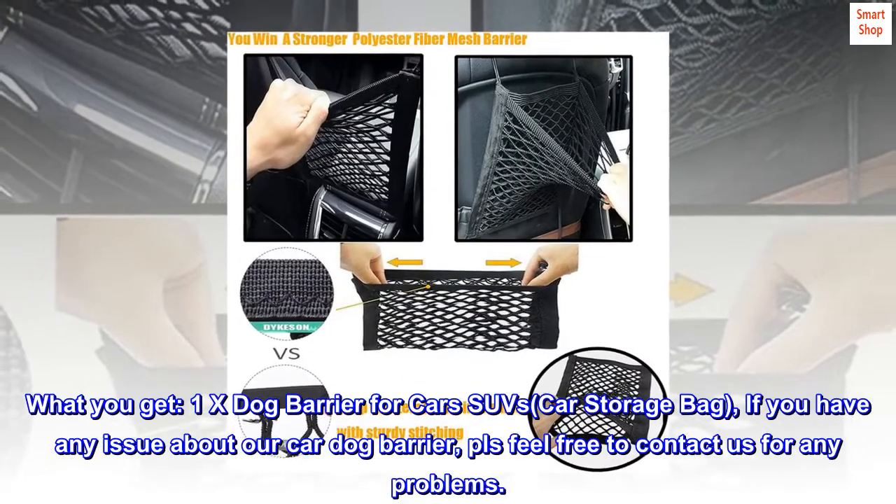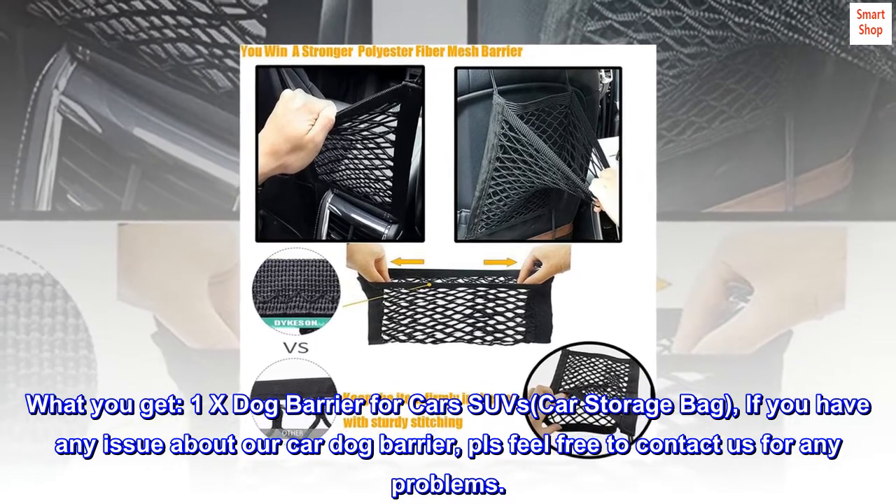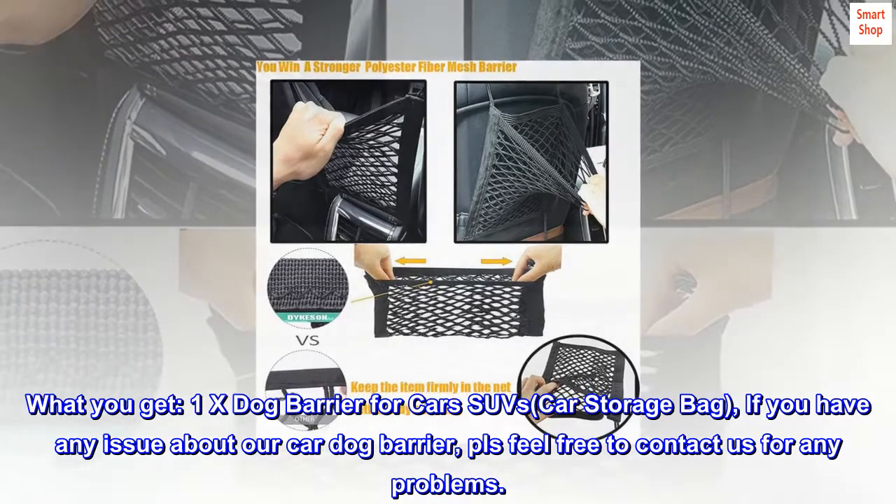What you get: one dog barrier for cars and SUVs, plus a car storage bag. If you have any issue with the car dog barrier, please feel free to contact us for any problems.